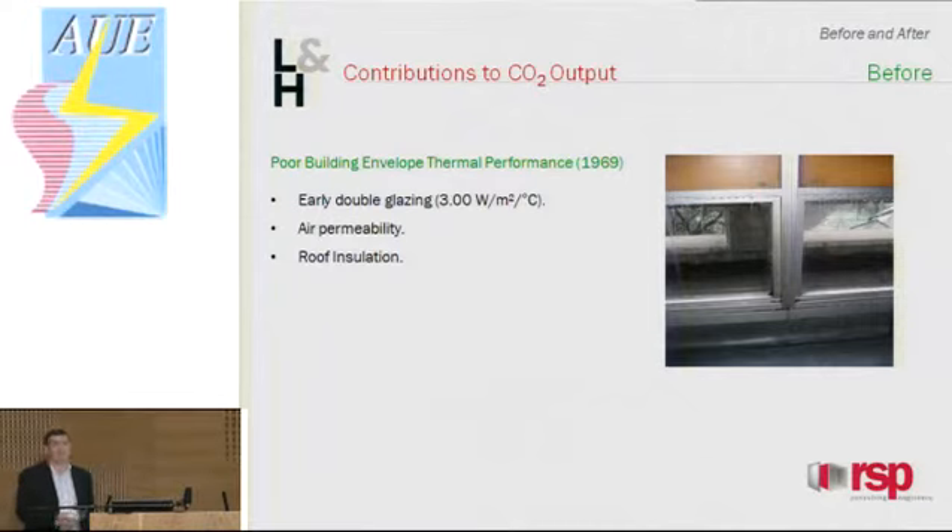To assess the energy consumption of the original installation, we modelled the building and original systems using the IES software. I'd like to go over what factors impacted on the results, starting with the original building performance. One of the key things was the double glazing — on each floor plate it was full-height double glazing running the entire perimeter. With such a high U-value, straight away you've got a large impact on your energy load — heating and cooling. Early construction meant the windows weren't exactly airtight, so you had a lot of infiltration on each floor, cold air coming in and impacting on your heating load. And regarding roof insulation — there was none.